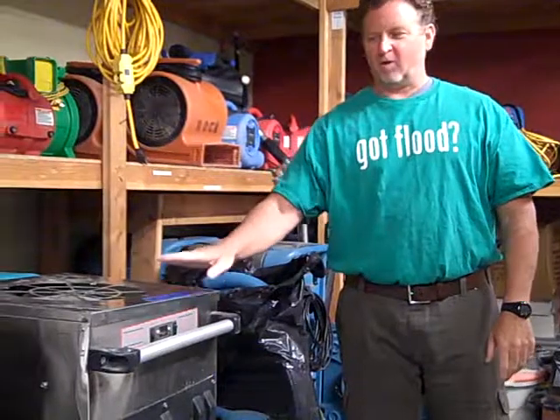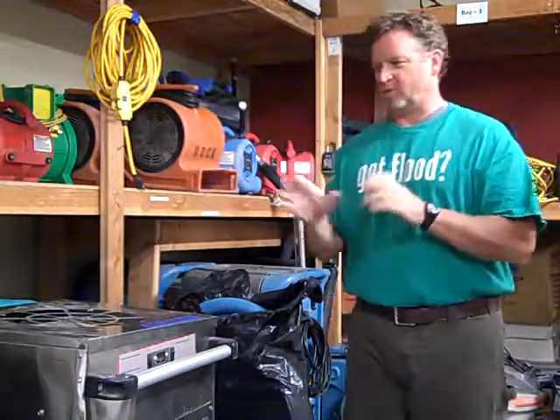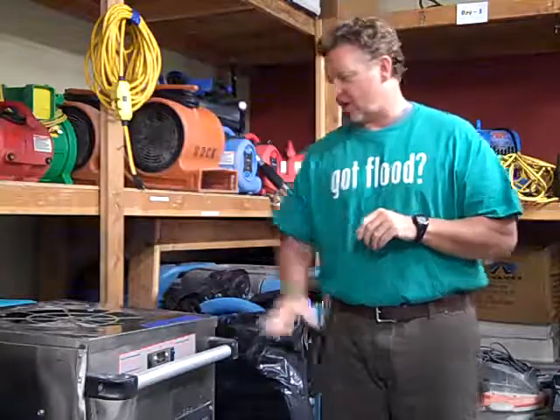Eric with Shamrock Cleaning Restoration. We're here in our equipment area — the bay's pretty empty; we've got a lot of jobs going on right now. Up here is a dehumidifier. We use dehumidifiers every day to actually take the moisture out of the room, and then we run it down into buckets or outside or whatever. They're a key component of drying out your house.